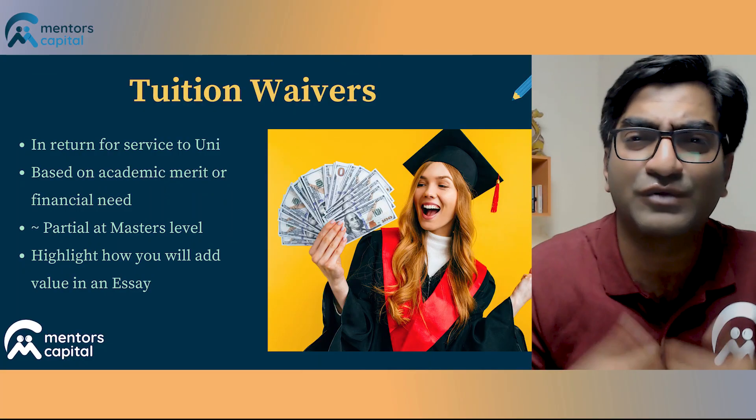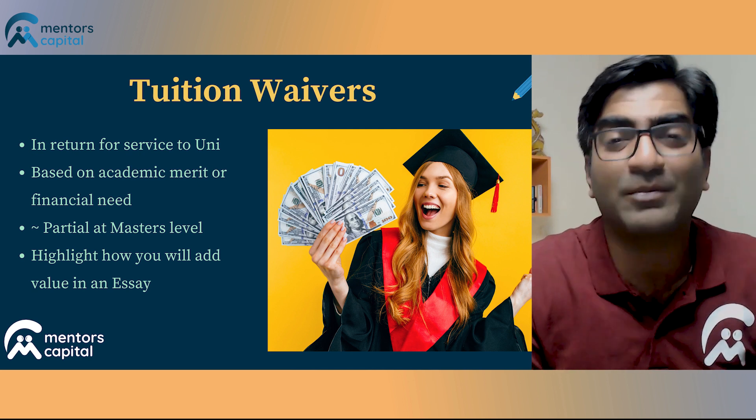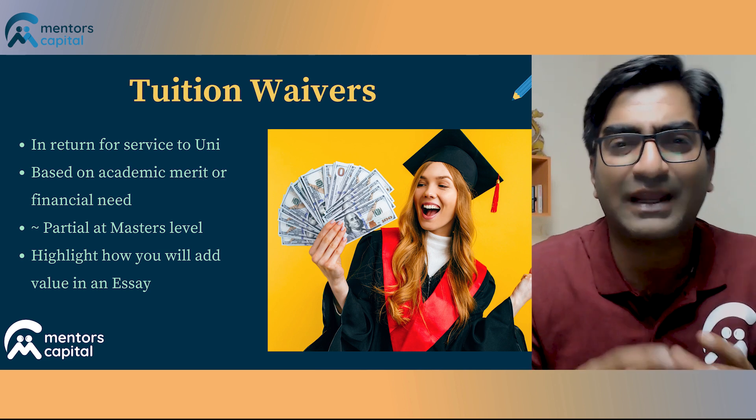A tuition waiver is, in a sense, the university actually saying that we're not going to charge you the entire fee — we are going to give you some portion of your tuition fee and waive it off. Usually, a tuition waiver comes to you in return for some service that you provide. Universities are looking at what you bring to the table, how you make a contribution either to the student community or to the department, and the quantification of that contribution becomes extremely important.